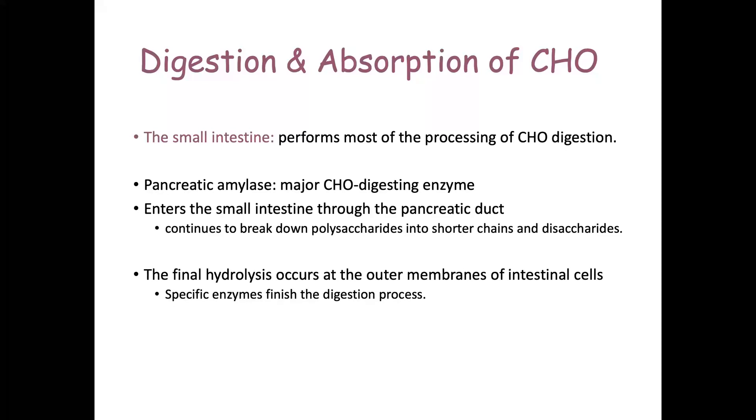The small intestine is the hotbed of digestion. Most processing of carbohydrates goes on in the jejunum and the ileum. The pancreas secretes a whole bunch of digestive enzymes, including pancreatic amylase, which is the major carbohydrate-digesting enzyme. It enters the small intestine through the pancreatic duct, breaking down polysaccharides into shorter chains and disaccharides. The final breakdown through hydrolysis occurs at the outer membranes of the cells lining the intestinal walls, where specific enzymes finish off digestion.